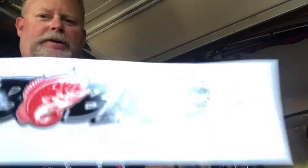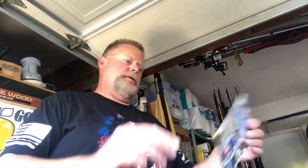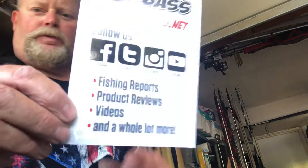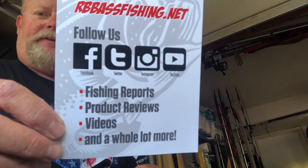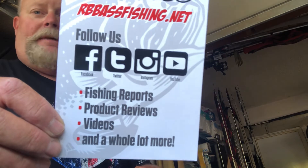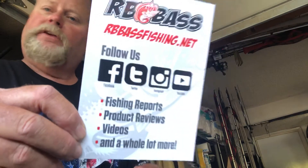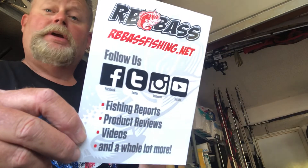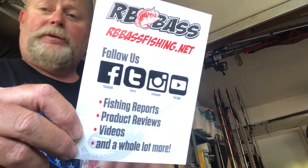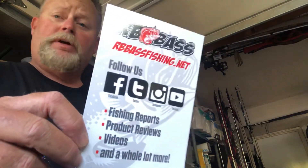Last but not least, a couple cool things — some RB Bass stickers, because this is all brought to you by RB Bass. That's where you can find everything positive: fishing reports, product reviews, videos, and a whole lot more. We've got 40 anglers across the United States who contribute to the content. They do it for you, our followers. Please follow us on Instagram, subscribe to YouTube, follow us on Facebook. Our RB Bass page is pure positive 100% of the time — we police it and make sure it's that way so you can see positive stuff.